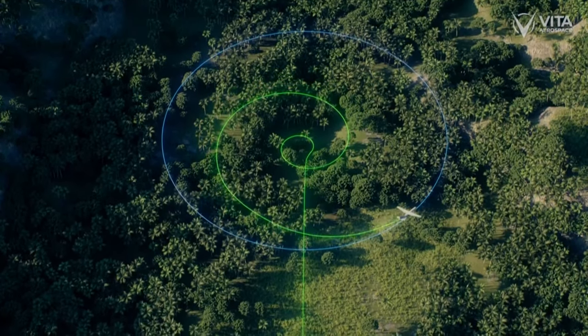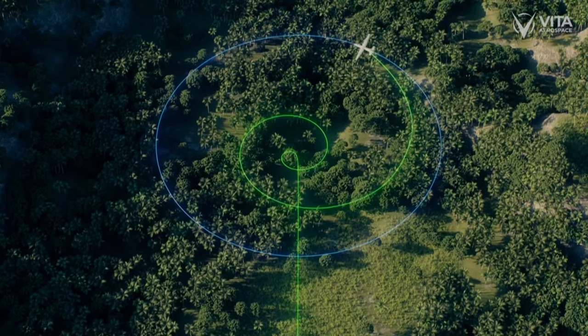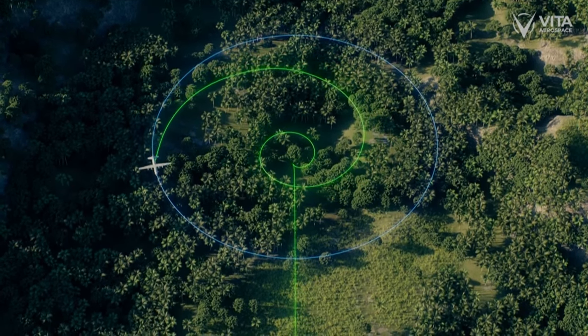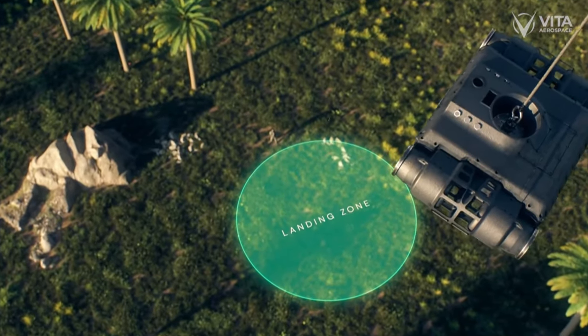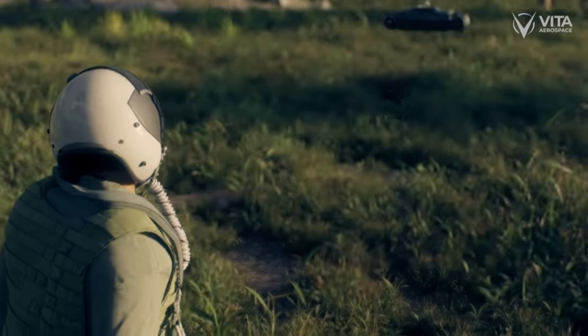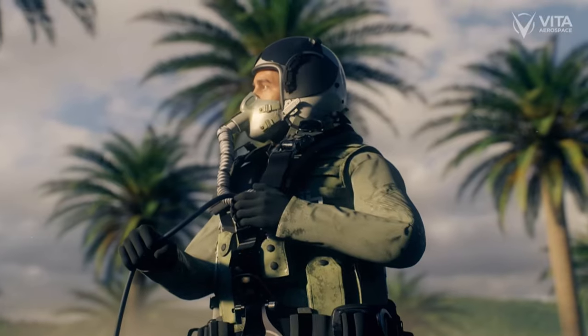The C-130 circles in a long-line loader configuration at an altitude up to 3,000 feet, minimizing the risk of small arms fire. The system operator in the aircraft controls the system to fall within close proximity to the pilot, reducing mission time and further exposure to danger.